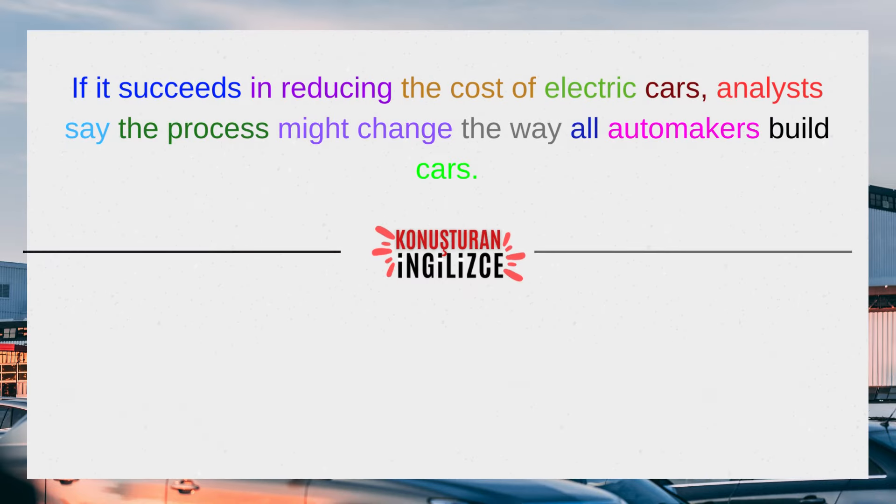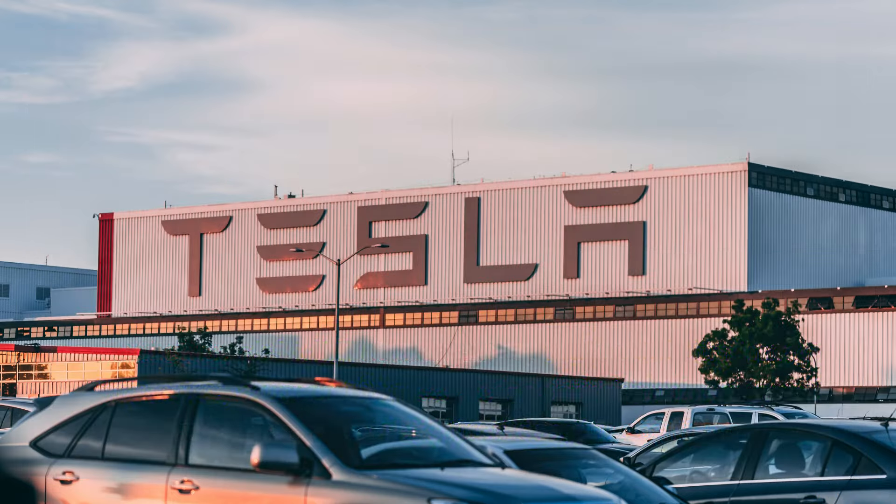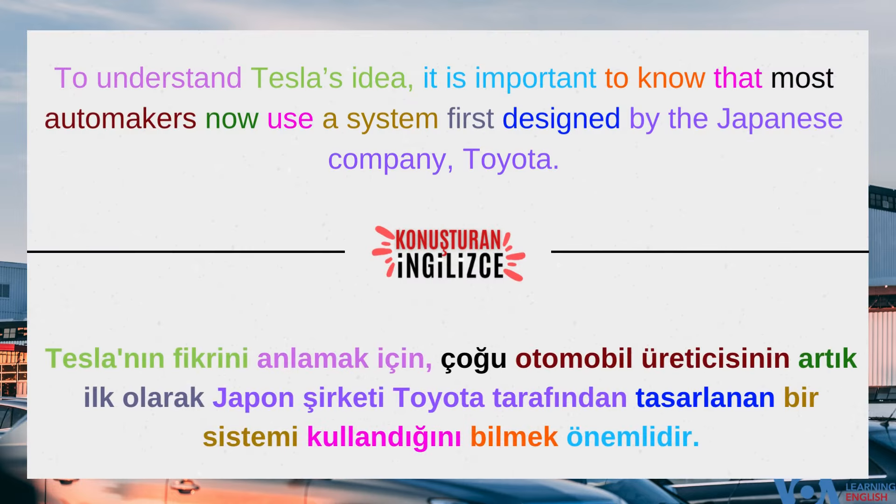If it succeeds in reducing the cost of electric cars, analysts say the process might change the way all automakers build cars. To understand Tesla's idea, it is important to know that most automakers now use a system first designed by the Japanese company Toyota.